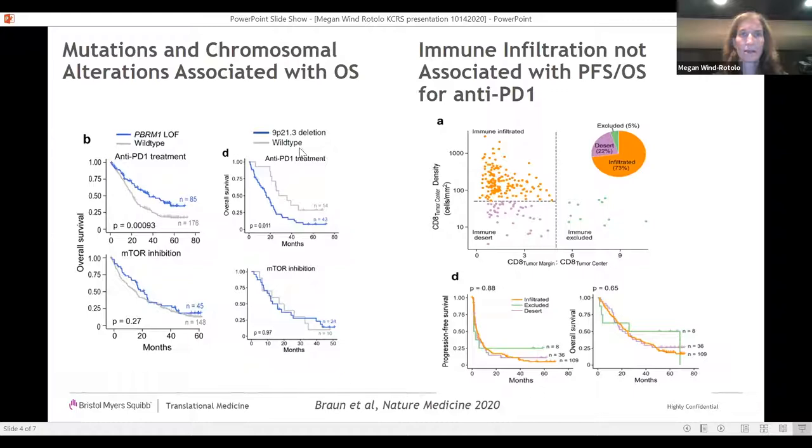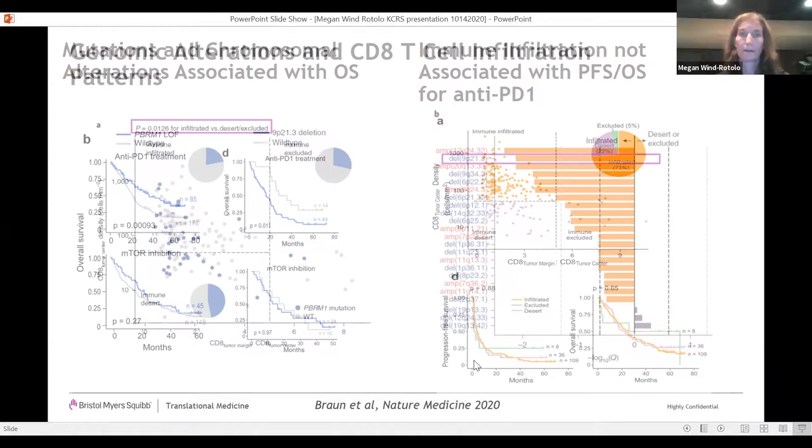In this study, PBRM1 loss-of-function mutations were associated with improved overall survival in patients treated with anti-PD-1 treatment, but not those treated with mTOR inhibitor. For anti-PD-1 therapy, the 9P21.3 deletion was shown to be associated with worse OS for patients treated with anti-PD-1, but not those treated with mTOR inhibitor. Additionally, ccRCC tumors are highly infiltrated by CD8 T cells, but immune infiltration categorized as infiltrated, desert, or excluded was not associated with PFS or OS with anti-PD-1 treatment.